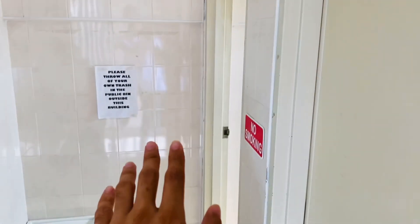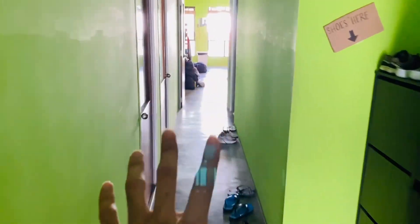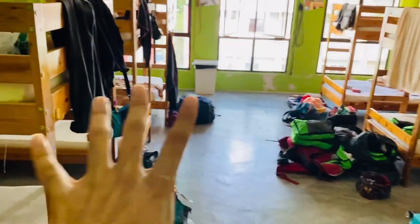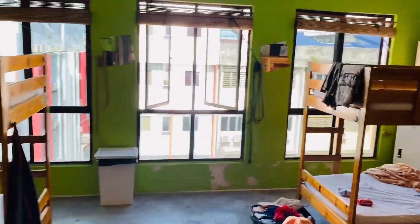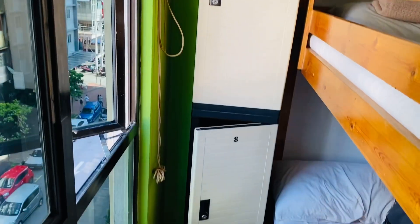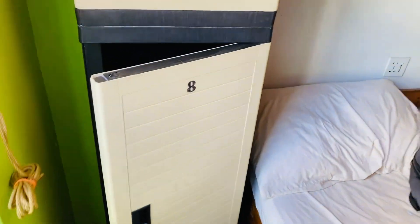I'm currently staying in a six-bedroom dormitory. It looks a bit messy but it is spacious. You'll be sharing with people from different countries — in my room I met someone from Italy who was backpacking, which was a great networking opportunity. The AC only runs at night, and in the morning you can just open the windows. Each bed comes with a locker where you can store your belongings.